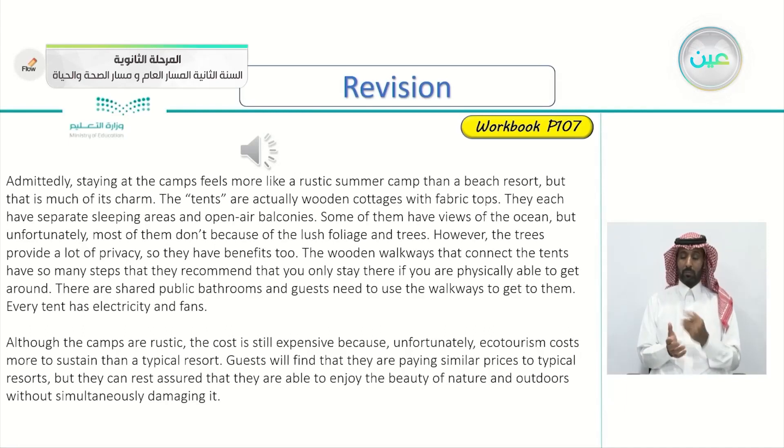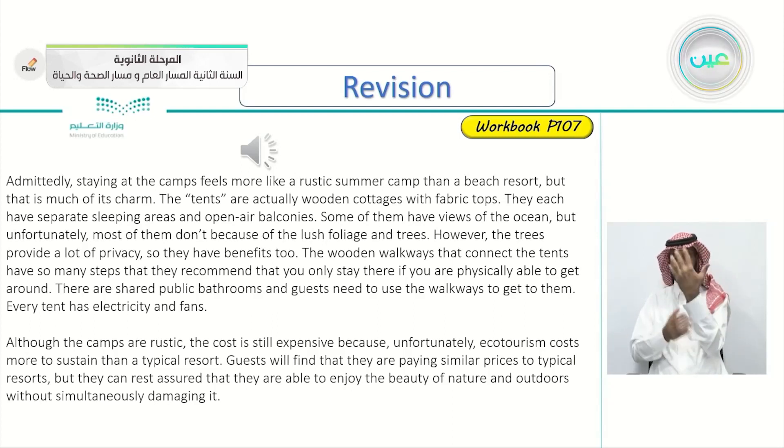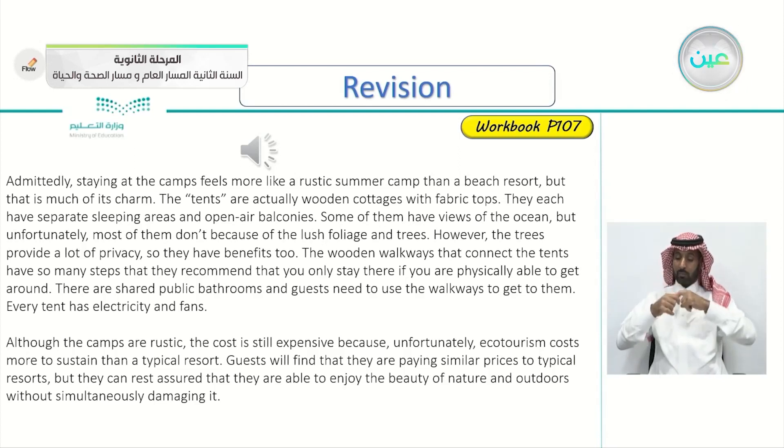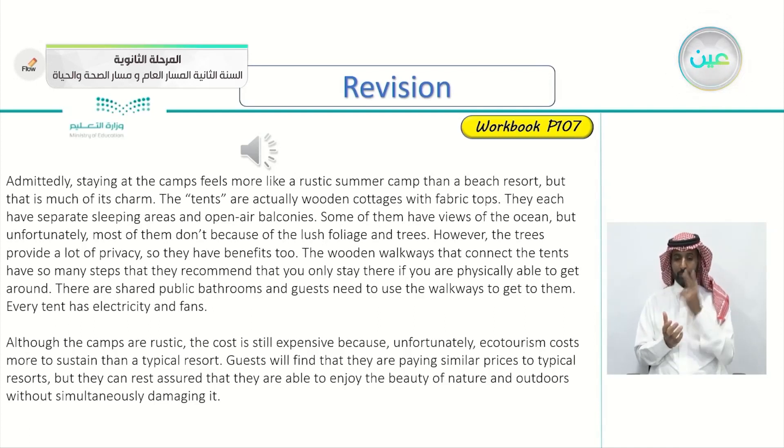Let's continue. Admittedly, staying at the camps feels more like a rustic summer camp than a beach resort, but that is much of its charm. The tents are actually wooden cottages with fabric tops. They each have separate sleeping areas and open-air balconies. Some of them have views of the ocean, but unfortunately most of them don't because of the lush foliage and trees. However, the trees provide a lot of privacy, so they have benefits too. The wooden walkways that connect the tents have so many steps that they recommend you only stay there if you are physically able to get around. There are shared public bathrooms and guests need to use the walkways to get to them. Every tent has electricity and fans. Although the camps are rustic, the cost is still expensive because, unfortunately, ecotourism costs more to sustain than a typical resort. Guests will find that they are paying similar prices to typical resorts, but they can rest assured that they are able to enjoy the beauty of nature and outdoors without simultaneously damaging it.